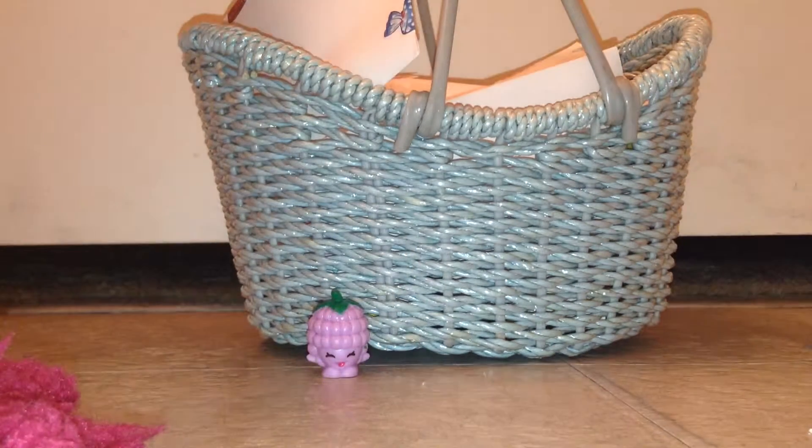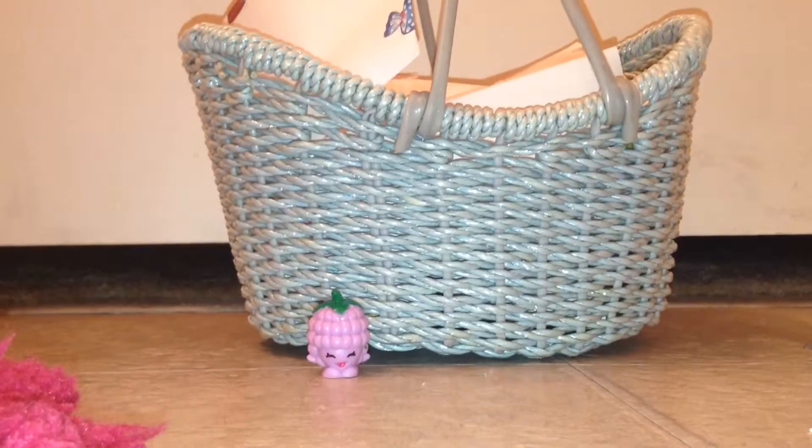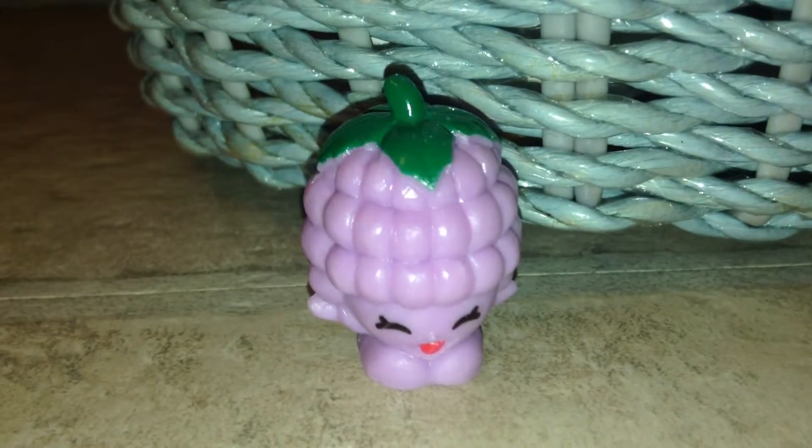My dog's eating, so sorry about that. Here's Aspery Raspberry close up — she's from Season 3.